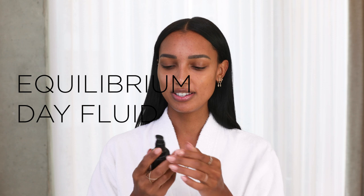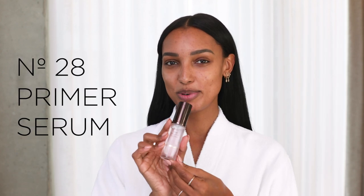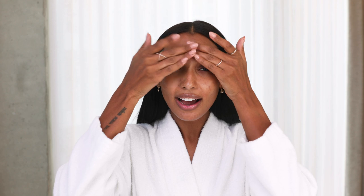To get started, I'm going to use the Equilibrium Moisturizer, and I love this one because it has SPF 30, and press it into my skin. It feels super hydrating. And for my next step, I'm going to be using this primer serum — a little bit, a little goes a long way with this one. When I am going to an event, I think it just makes the makeup lay a little bit nicer and keeps it looking fresh throughout the whole night.